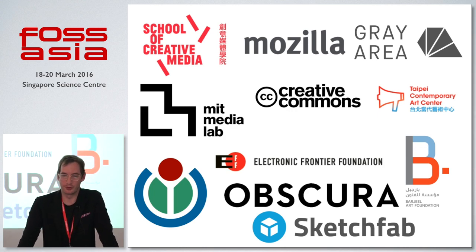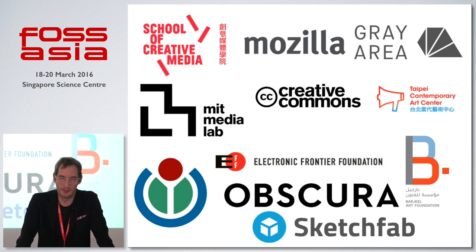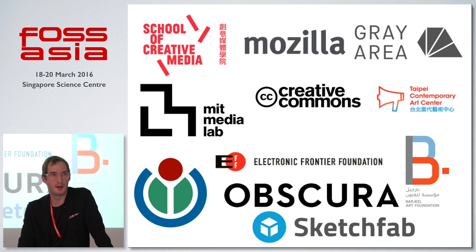This slide shows some of the folks that are on board. There are places like MIT Media Lab, where Basil has actually been offered a fellowship to continue this project once he gets released. Creative Commons, several arts centers — a big portion of the project is creative. We're developing a lot of artworks and getting artists involved, people that can use this data.